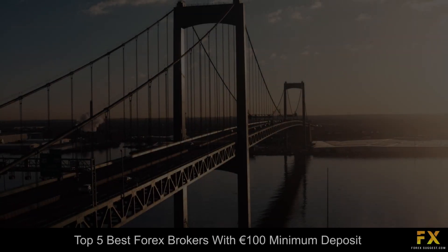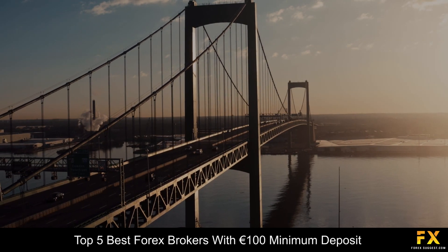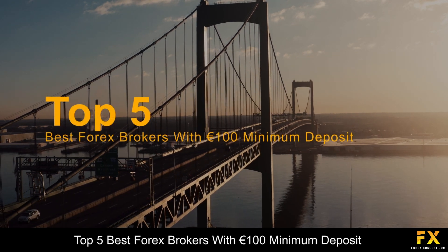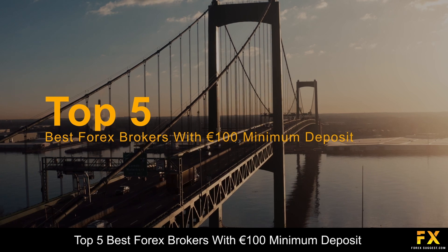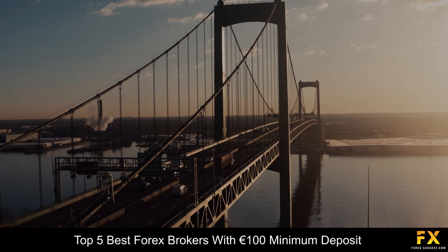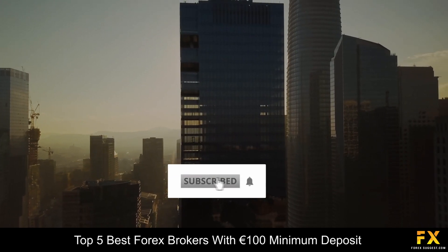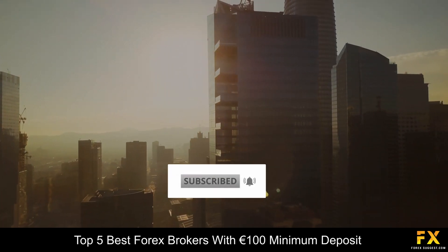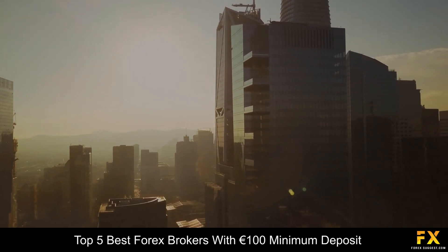Hi traders, this is Jason Lloyd from Forex Suggest, and today we are going to be taking a look at some of the top 5 best Forex brokers with a 100 euro minimum deposit. Be sure to like this video, subscribe to our channel and don't forget to click that notification bell to stay up to date with our latest videos. Let's get into it!